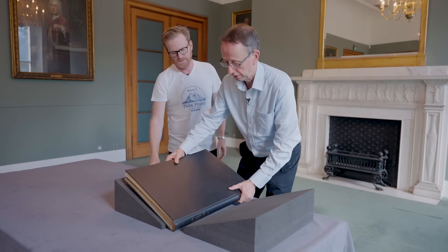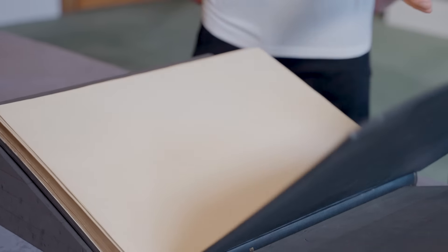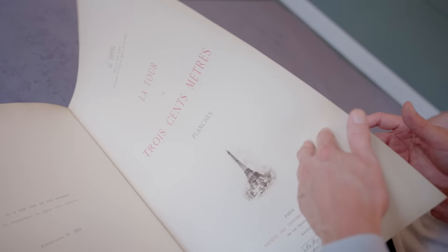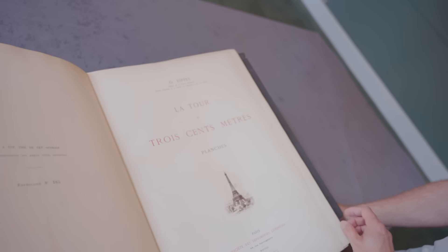So this is the planche volume — volume two, the plates. A different number as well. What did we say the other one was? 240-something. This one's number 185 of the planche volume. It's a different number in the sequence of 500 — they're not matching. Why would he not match the numbers up? I guess he had a pile of 500 planche volumes and a pile of 500 text volumes, and they just got a bit jumbled up. So if you've got a matching pair with matching numbers, that's very valuable — that's gold dust.